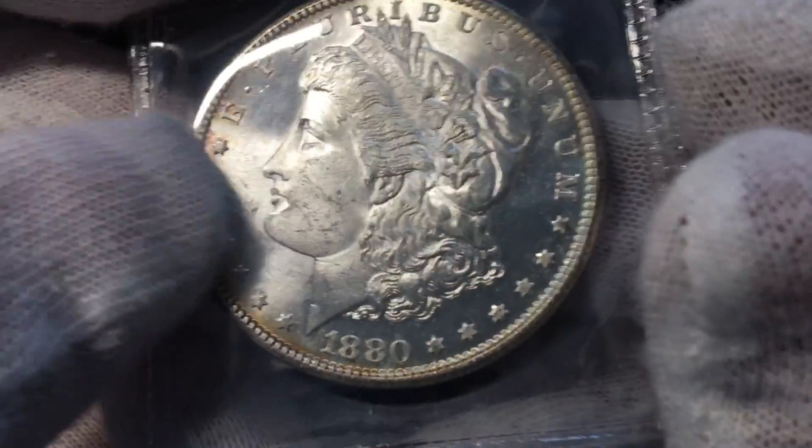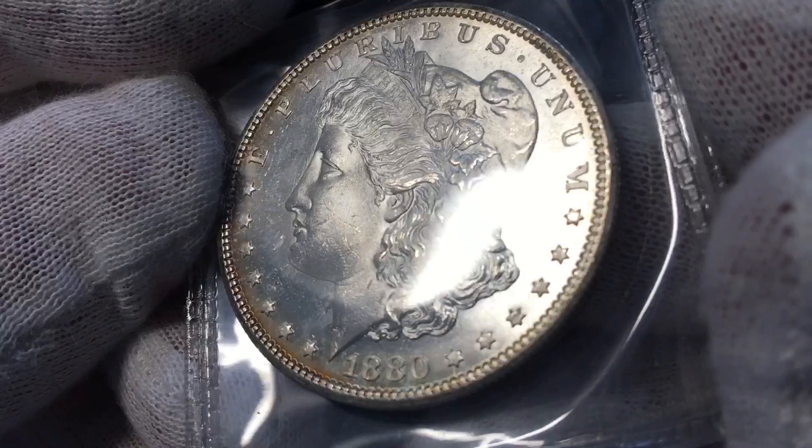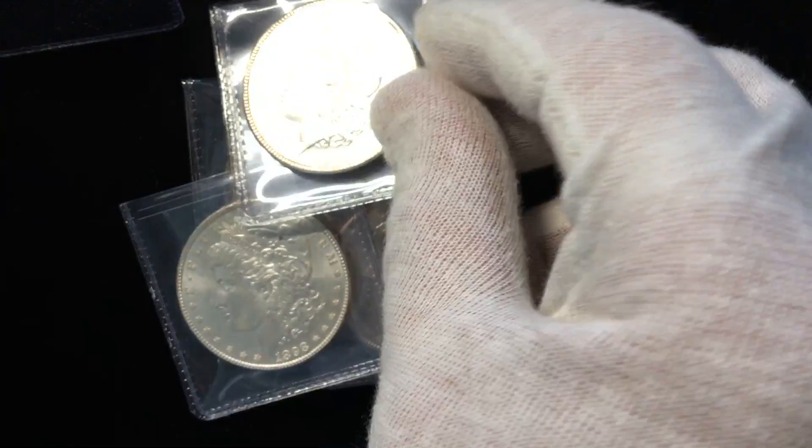I'm a little concerned about some of the scuffs on the cheek, but the fields are just so flashy on this coin that I'm considering sending that one in.